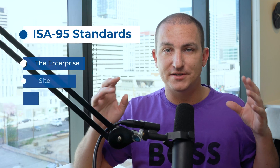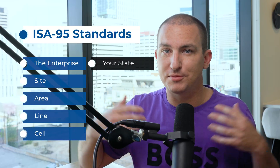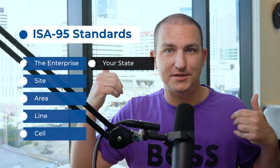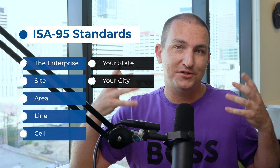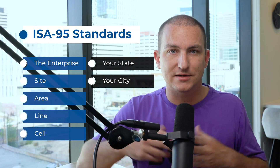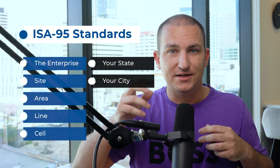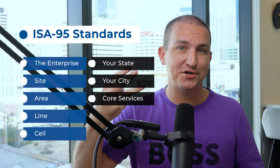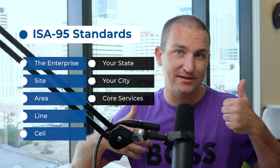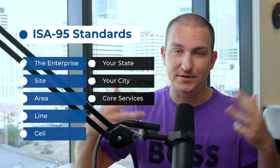ISA-95 uses the levels: enterprise, site, area, line, cell. The enterprise in this case could be your state — Utah, for example. The site, or your city, could be Salt Lake City, Provo, or Ogden. The area underneath the city covers your core services: think lighting, parks, trash, water, traffic, transit, census data, finances, KPIs, and the list goes on. Under the area, you have the line level, or sub-departments: fire department, public works, transit authority.